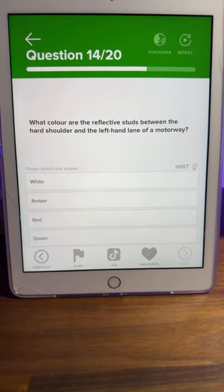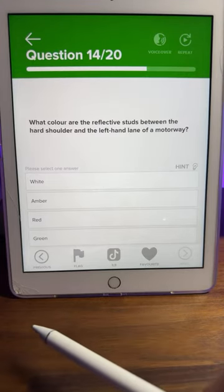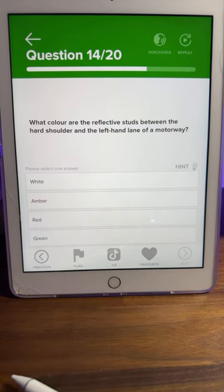Question fourteen: what colour are the reflective studs between the hard shoulder and the left-hand lane of a motorway? Is it white, amber, red, or green? I'm expecting most of you to get this one wrong. Most of you are actually saying red. The reflective studs — otherwise known as cat's eyes — come in different colours. Let me open Google to show you a motorway studs diagram.